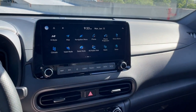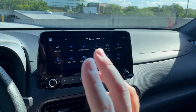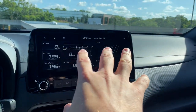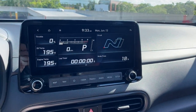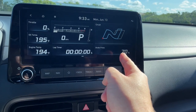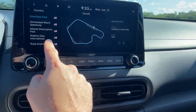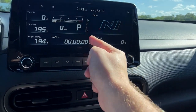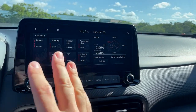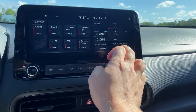You can mirror those functions on this 10.25-inch touchscreen, which is similar to what you get in the normal Kona. Apple CarPlay and Android Auto are included, unfortunately not wireless. We also have some N-specific functions including this N Mode screen — this is something you'd expect to see on a BMW M car. We have throttle position, oil temperature, engine temperature, a lap timer, brake percentage, circuit selection, engine RPMs, gear position, and miles per hour. You can also set up different custom drive modes, and there's launch control.